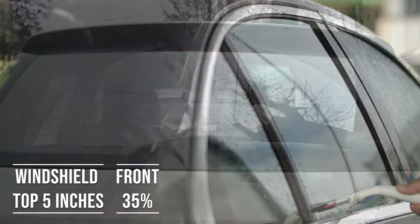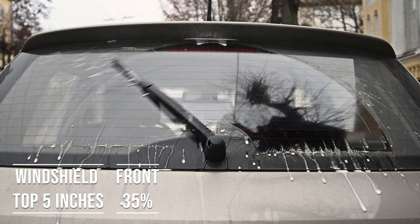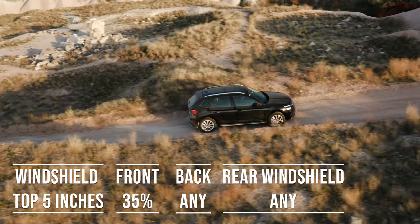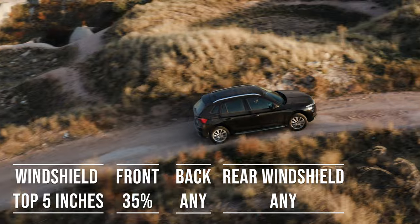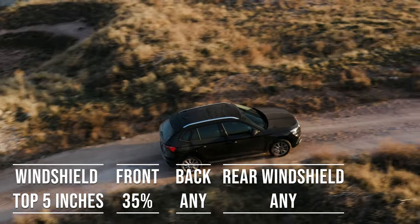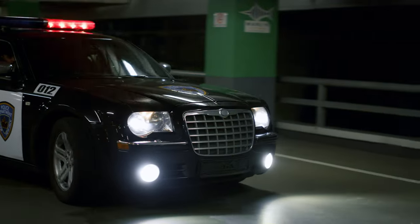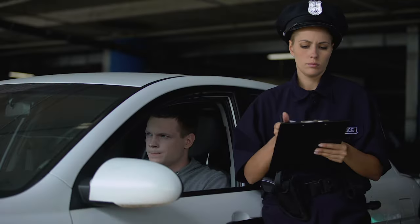Interestingly, the laws apply to multipurpose vehicles as well. So if you're driving an SUV, the top five inches of the windshield can be tinted, the front side windows must allow over 35% light transmission, and you can use any tint darkness for the backside and rear windows. However, there's a catch when it comes to colors — tints in red, yellow, and amber are a no-go in Maryland, as those colors are typically reserved for emergency and law enforcement vehicles.